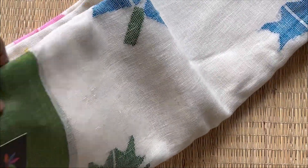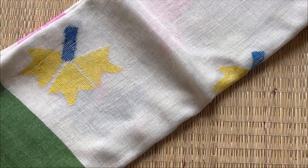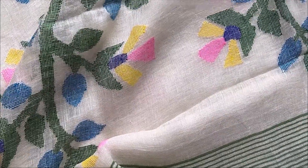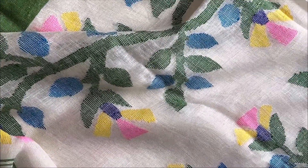The next one is a white with green combination. You can see the florals are in blue, green, and yellow — it's a very colorful saree. And that's the pallu, and here's the overall view.